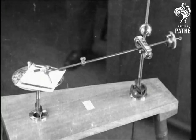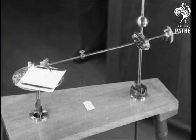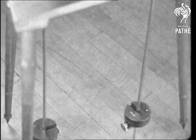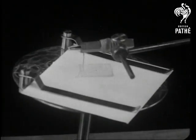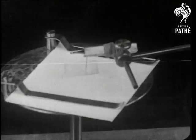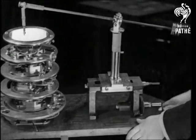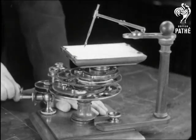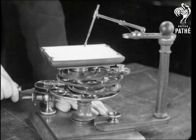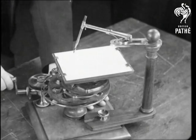But thanks to the courtesy of the Science Museum, we're able to show you such marvellous writing devices as the harmonograph, with one pendulum holding the paper and the other the pen. A chuck pen for drawing geometrical designs suitable for engraving. A variation of the same idea — a turn of the handle moves the pen arm, which draws harmonic curves.